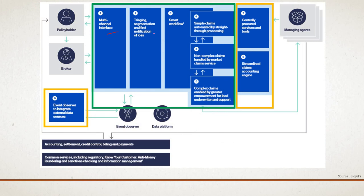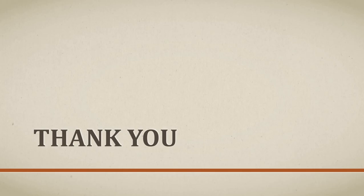In summary, Part A has covered the multi-channel interface, triaging and segmentation, first notice of loss, smart workflow, and simple, non-complex, and complex claim streams. Part B will discuss centrally procured services, streamlined claim operations, and the event observer. Thanks for listening — God bless you all, bye.